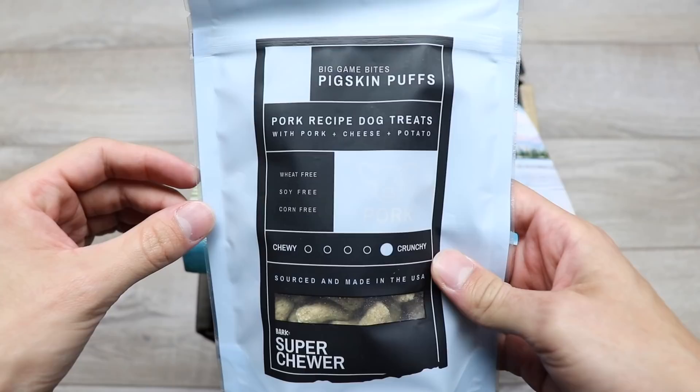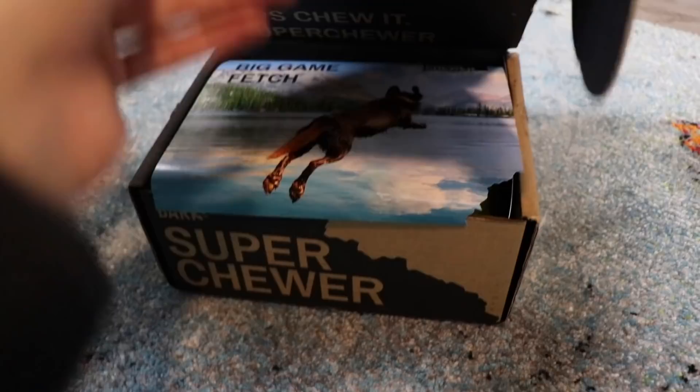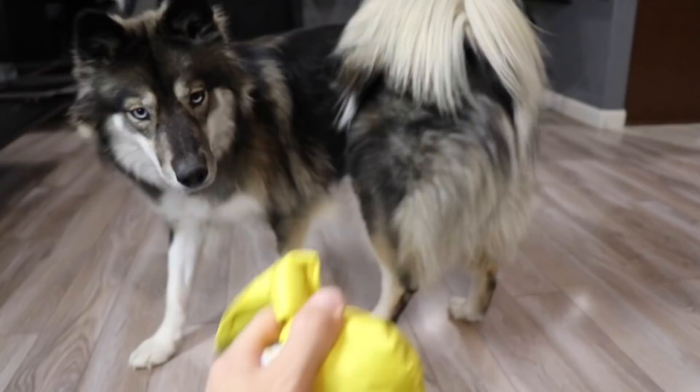Sky and Kakoa get so excited when their Super Chewer box comes. This catapult is Kakoa's all-time favorite toy from them. The toys are durable and interactive, themed around playing fetch, mental stimulation, and scents for nose work. They design treat lock toys, floating water toys, fetch flinging toys, and more.